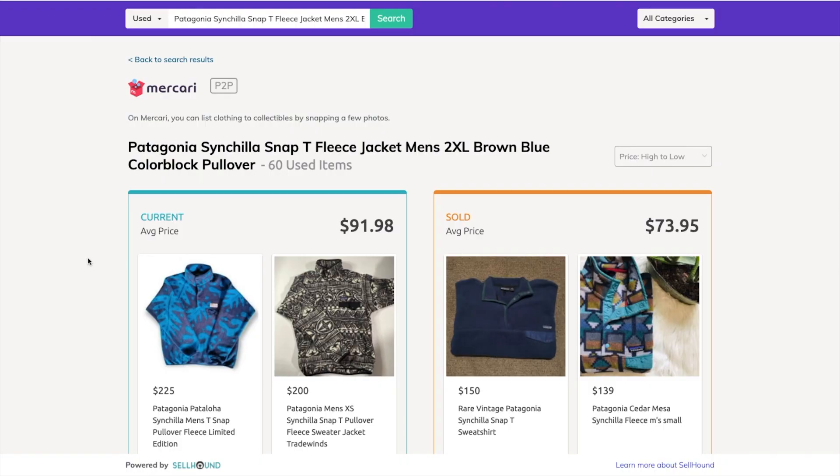If you're a new reseller looking to price an item, I'd suggest starting at a lower amount while you're new so you can make those sales and learn how things work. Then, as a more experienced reseller, you can raise your prices as your feedback improves, you gain experience, and you become more trustworthy. So if I were a newer reseller, I'd take the average sold price and the average listing price and price somewhere in that range — for this Patagonia piece, I'd target the $80 to $95 range.